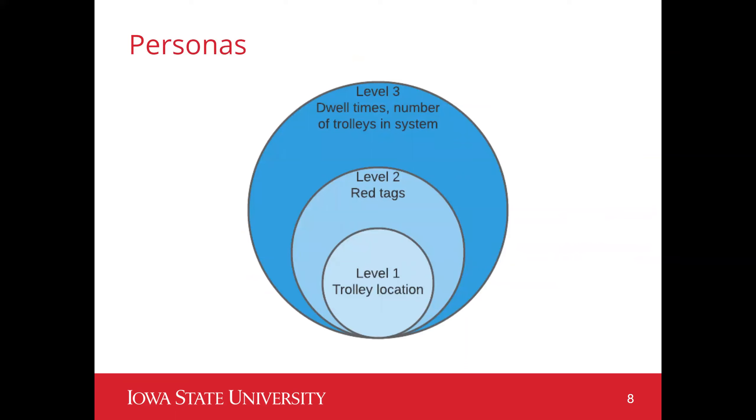We're not able to share the exact layouts of the personas, but we've set it up into tiers. Tier one is more of the operator level — they want to know basically just the location of the trolleys and whether everything is there for the assembly line. Tier two is more management level; they want to know about red tags and other issues so they can resolve them. The highest level of management mostly just wants to know the overall statistics of the facility.